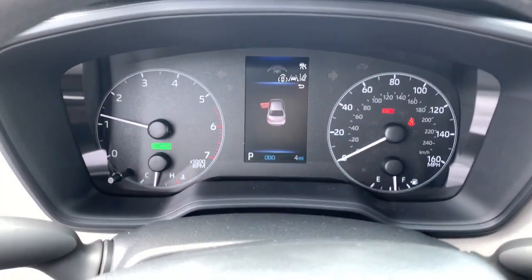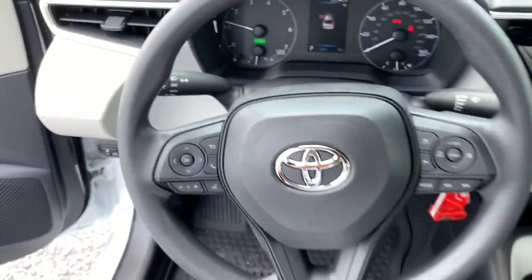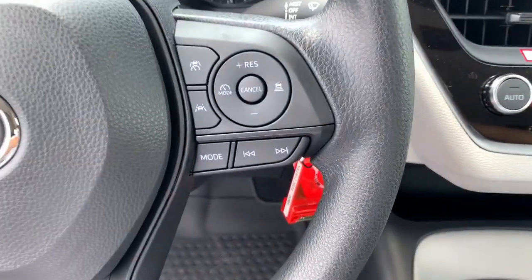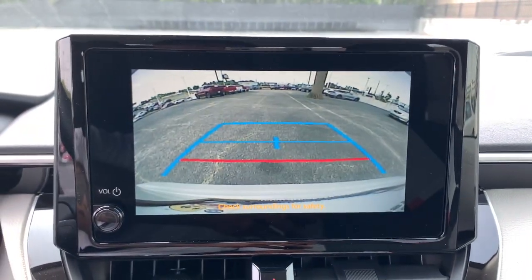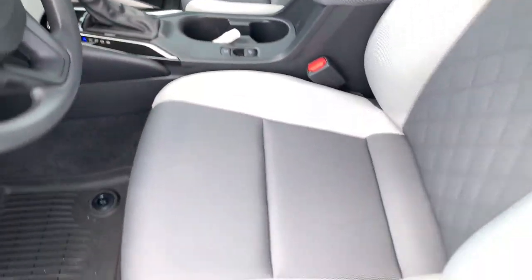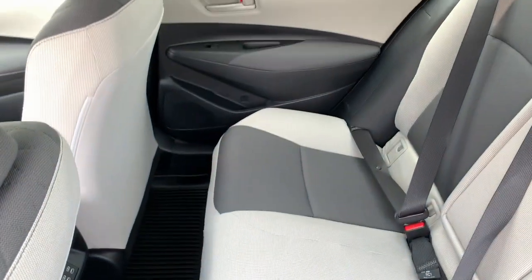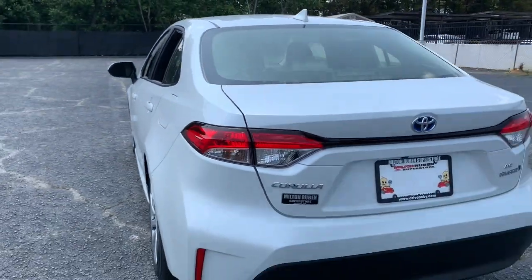The following are some of this vehicle's highlighted options: keyless entry, satellite radio, backup camera, alarm, steering wheel audio controls, electronic stability control, intermittent wipers, traction control, passenger vanity mirror, and tire pressure monitoring system.